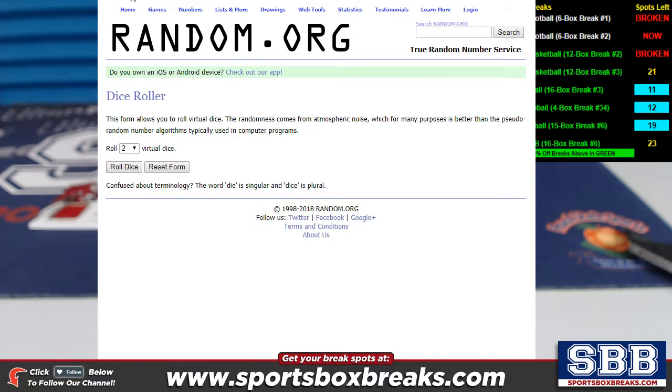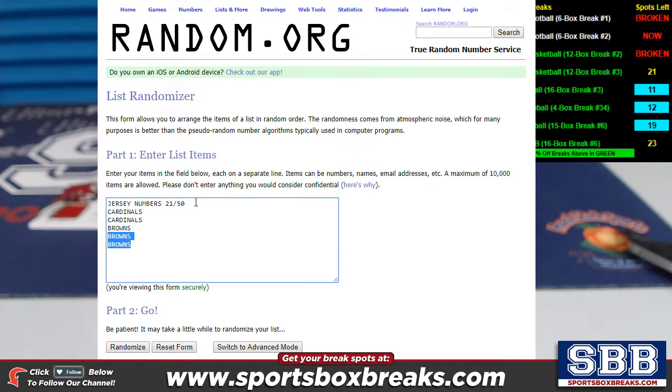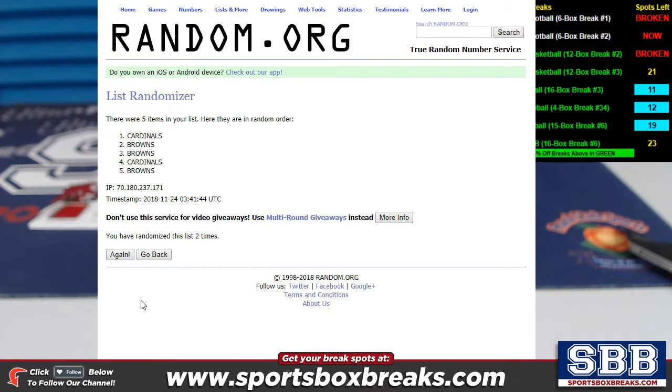Alright guys, here we go — we're going to roll the virtual dice to determine how many times. We get a seven again — four plus three equals seven. So we're going seven times. This is the jersey numbers, 21 of 50. I'm taking away the header so we've got a clean list — Cardinals and Browns, seven times. One, two, three, four, five, six, and seven.